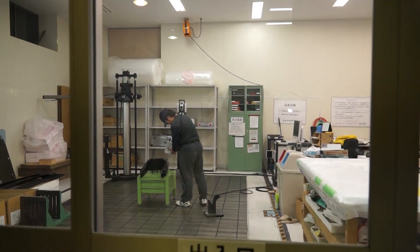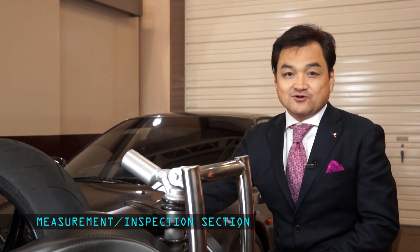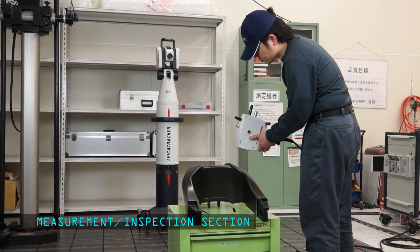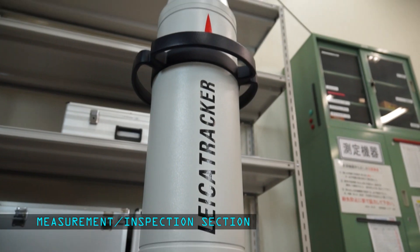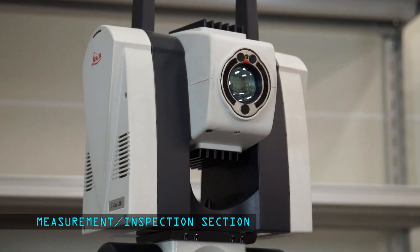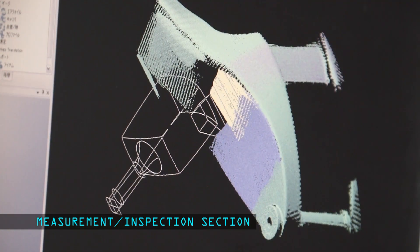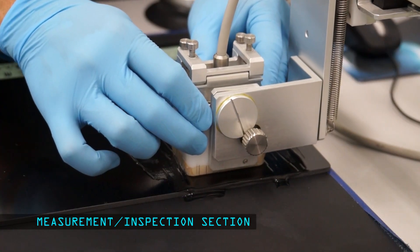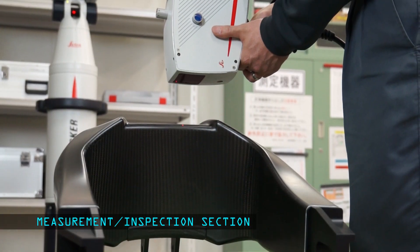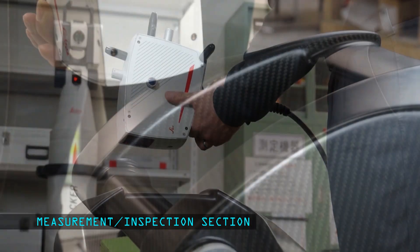Next, we'll move on to the measurement and inspection section. To check the accuracy, the component is positioned on a precision level flat surface plate where it is 3D scanned by a laser tracker. Then the matrix eye checks for any internal abnormalities. The swing arm passes the inspection where it meets all the tolerances as per the intended design.